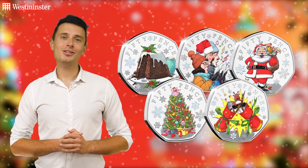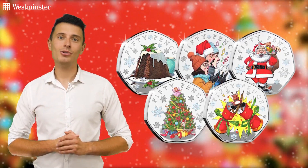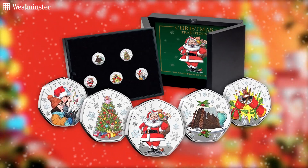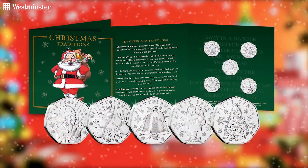As always there are a number of ways that you can add today's magical coins to your collection, be it all five coins in limited edition silver proof or brilliant uncirculated quality.